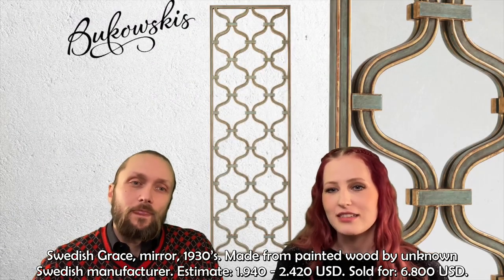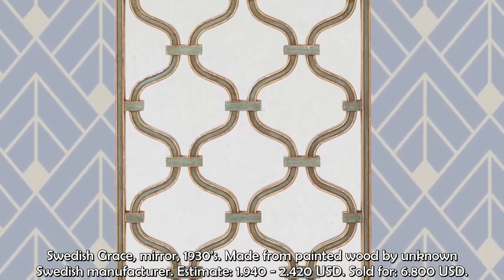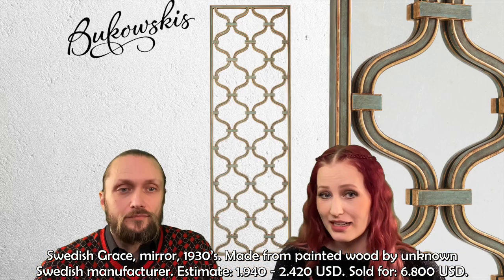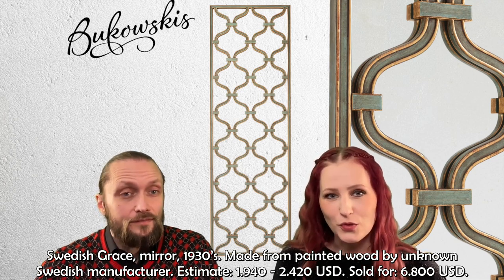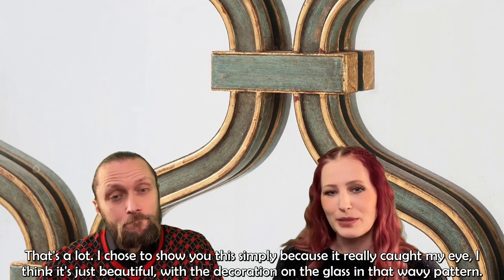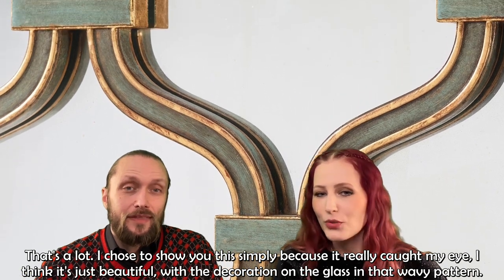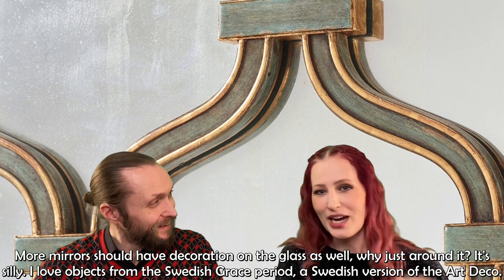First out is this beautiful Swedish Grace mirror from the 1930s, made from painted wood by an unknown Swedish manufacturer. It was estimated at $1,940 to $2,420 but sold for $6,800 — a lot! I chose to show you this simply because it really caught my eye. I think it's just beautiful with the decoration on the glass in that wavy pattern. More mirrors really should have decoration on the glass.